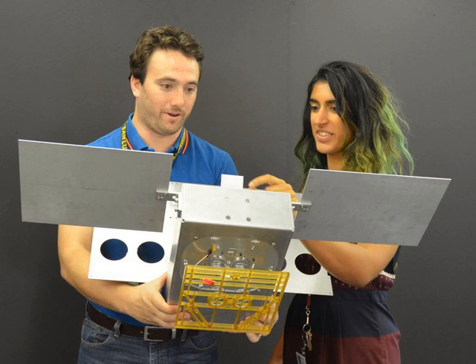CubeSats are often packaged as part of the payload for a larger mission, making them even more cost effective. The two Mars Cube 1 spacecraft are identical and officially called Marco A and Marco B, launched together for redundancy. However, they were nicknamed by JPL engineers as WALL-E and EVA, in reference to the main characters in the animated film WALL-E.